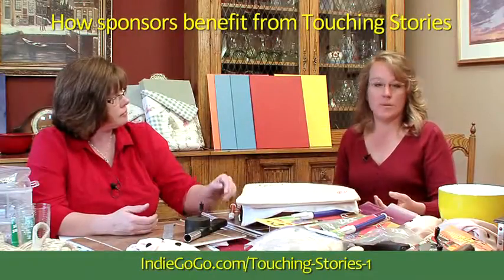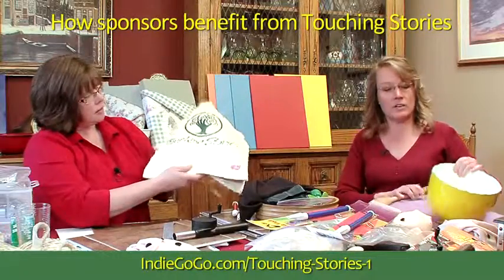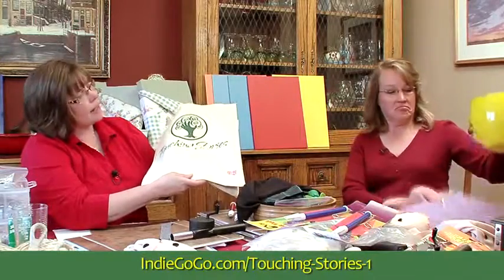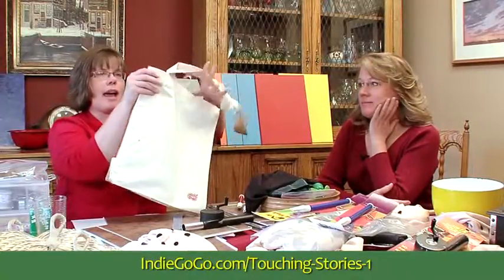We can certainly put companies' names on the back of our storyboards. Every storyboard has a front and every storyboard has a back. And every story comes in a bag like this. It has our logo on the front, but all this lovely blank space on the back.